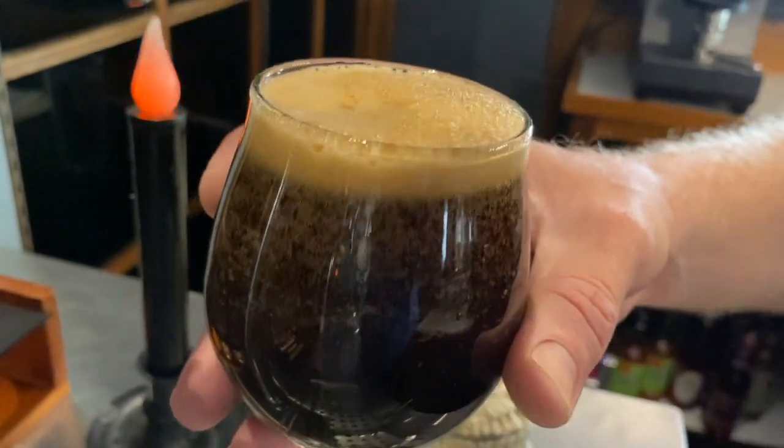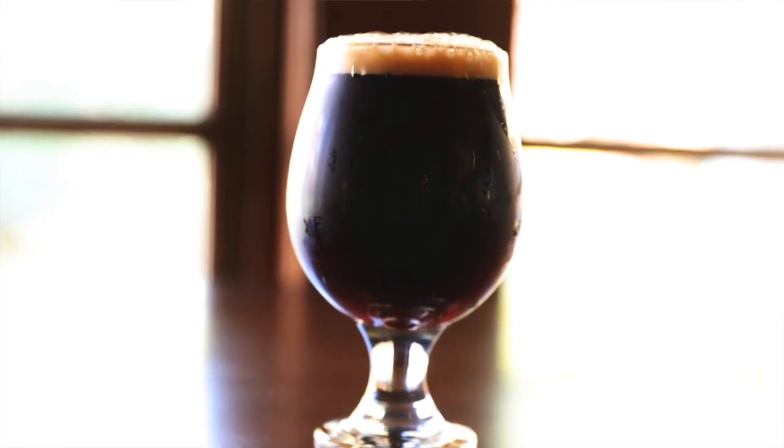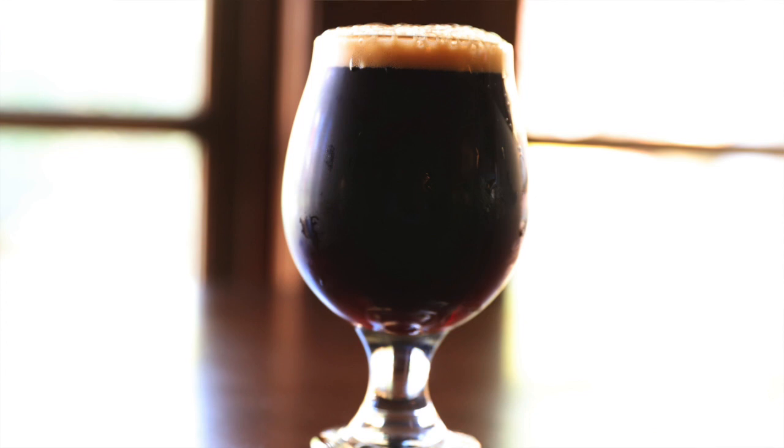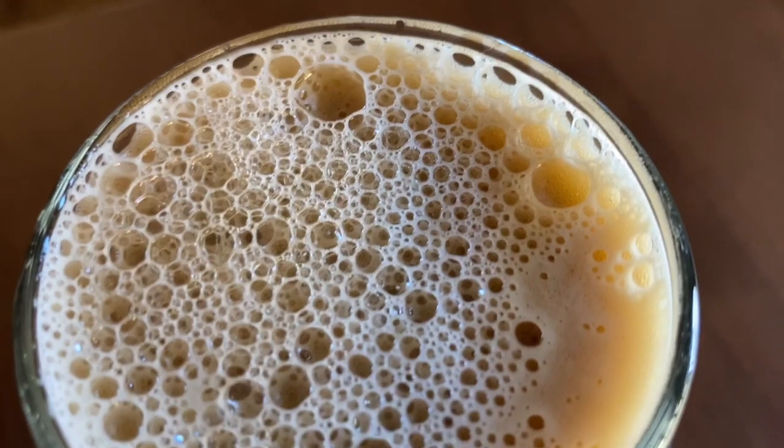In the past I have messed up other stouts, adding coffee and too many things to them. This time I wanted to get it back to how I think a stout should be — not too much going on, don't reinvent the wheel, but make it really good.